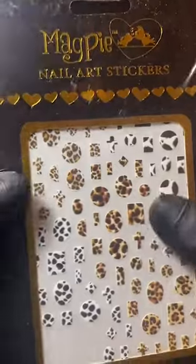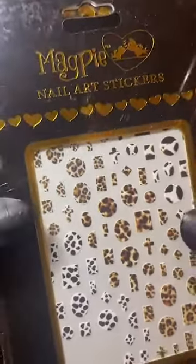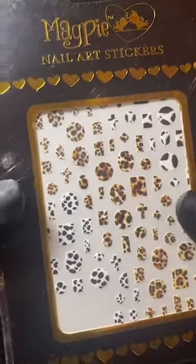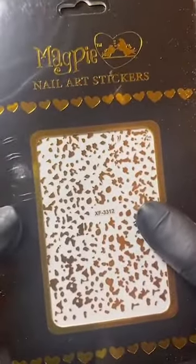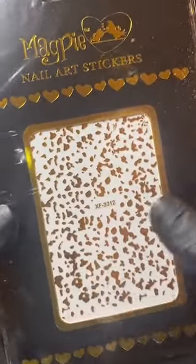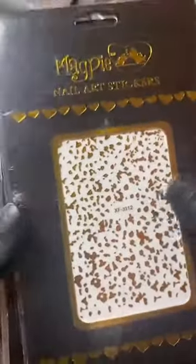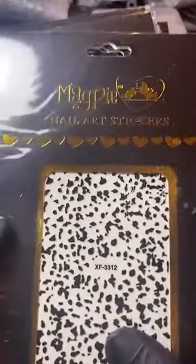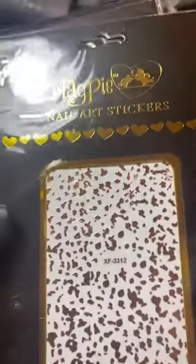These are going to be great — you could chrome the outline of these or do an abstract design. These are amazing for leopard print, cow print, dalmatian print, or just abstract in general. This is the chrome gold and we've got it in a few different shades — we have got silver, which I think are a little bit smaller, we've got black, and we've got rose gold. How stunning is that going to be?